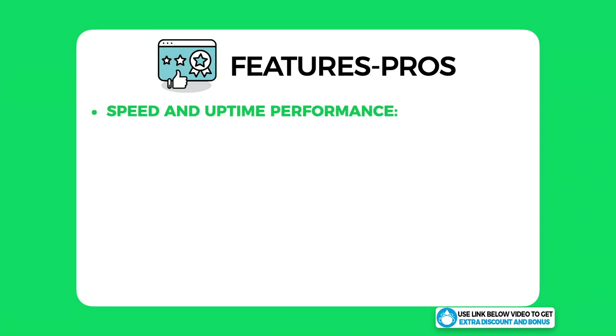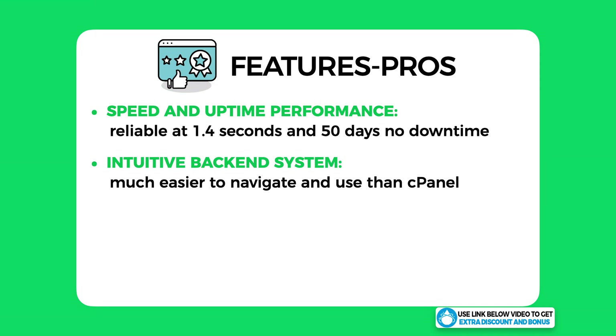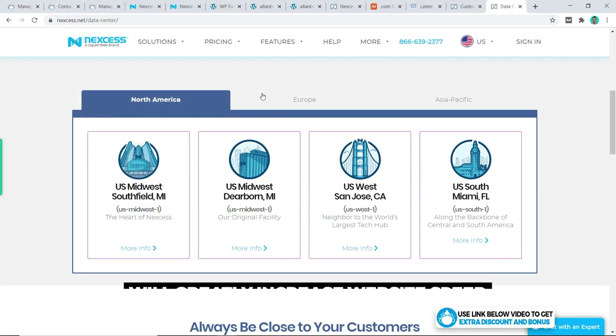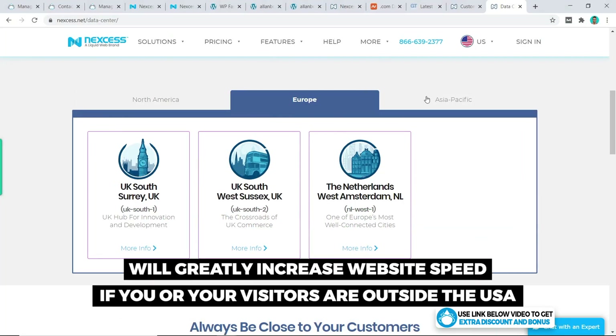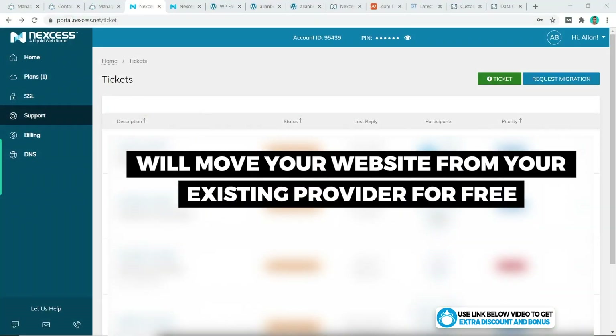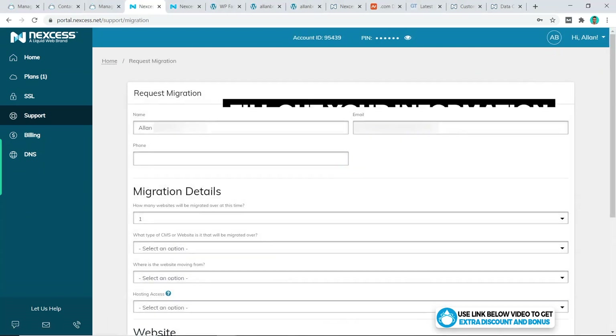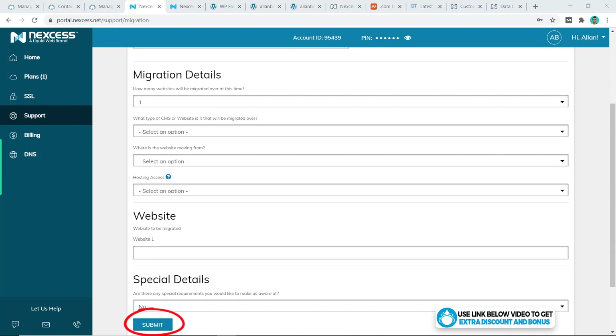The pros: the first standout pro is Liquid Web's speed and uptime performance — an amazing website speed of just 1.4 seconds and 50 days straight of no downtime, making them a very reliable hosting provider. The second big pro is their intuitive backend system, which is much easier to navigate than cPanel — a big plus especially for beginners. The third pro is that Liquid Web has eight server locations in four different countries, which will greatly increase speed for visitors outside the United States. The last pro is free website migration — simply click Request Migrations, fill in your information, and submit.